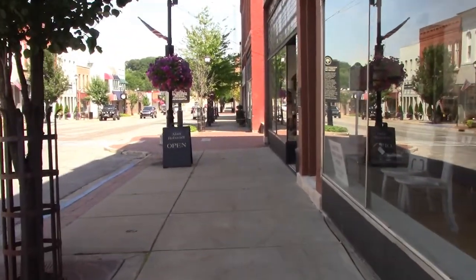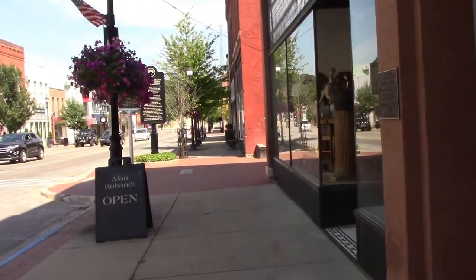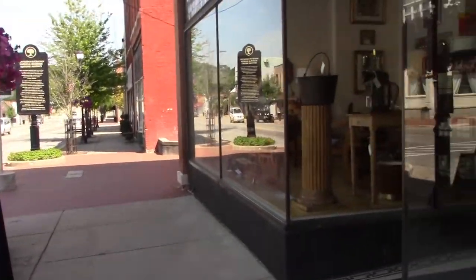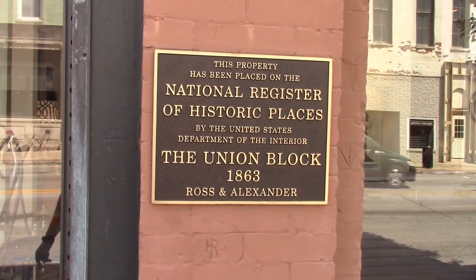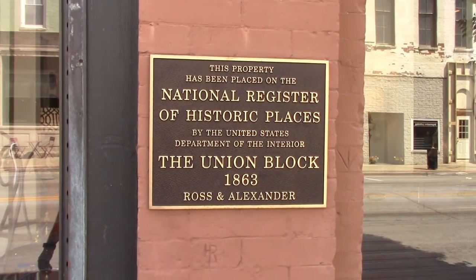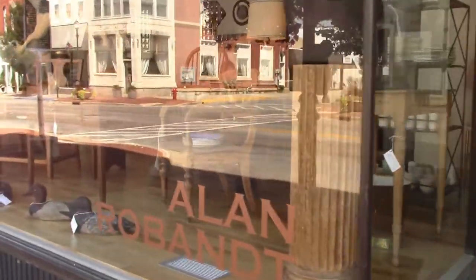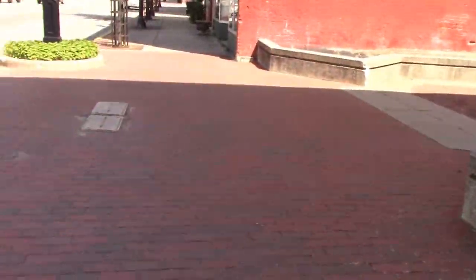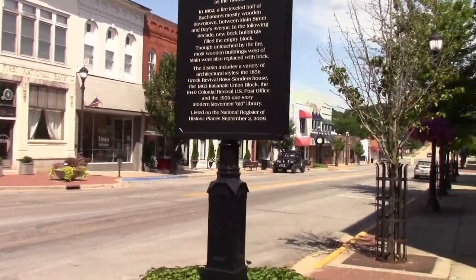Hopefully the camera isn't picking up the breeze we're walking directly into. This property has been placed on the National Register of Historic Places by the United States Department of the Interior — Block 1863, Ross and Alexander. This is a historic district.